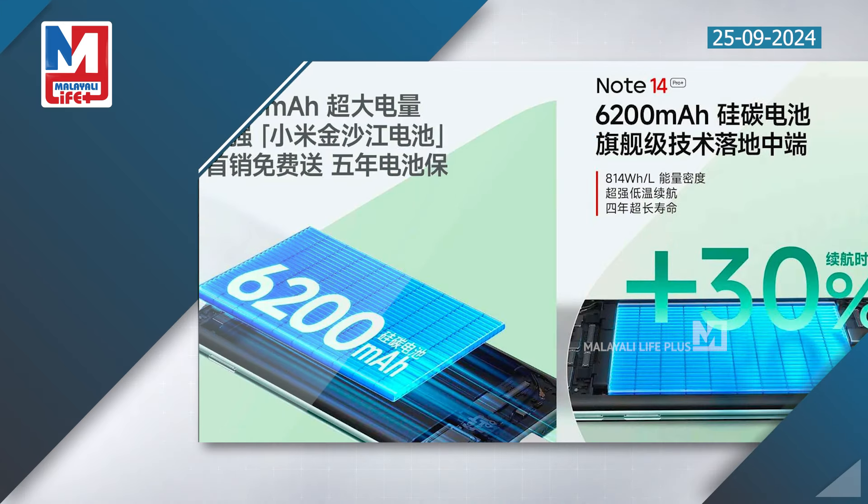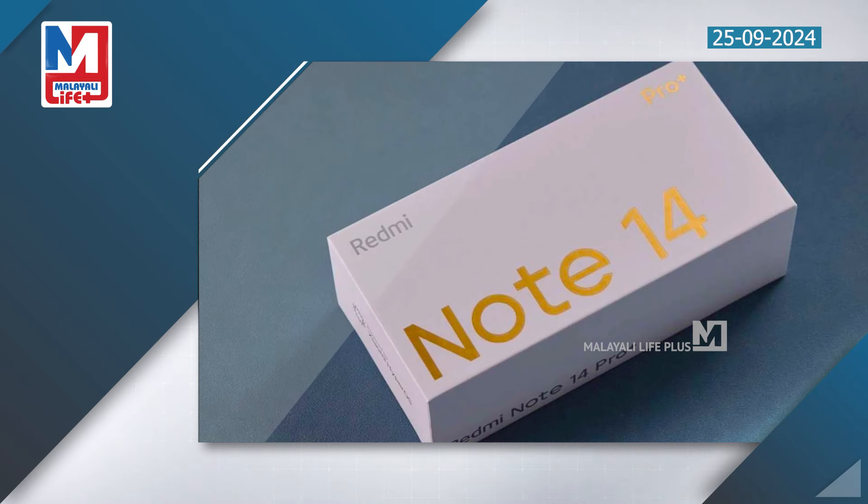It has 90W fast charging and an RIR-300MH silicon carbon battery pack. It also has a 5-year warranty.